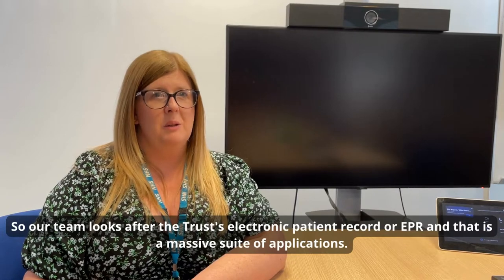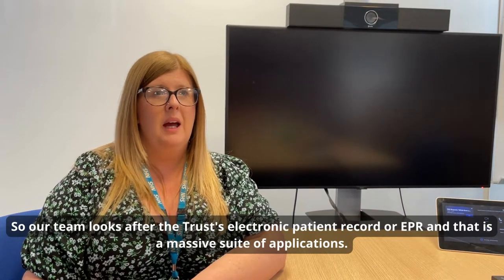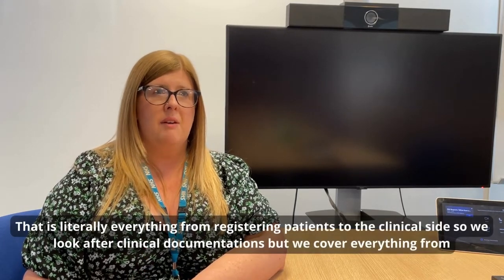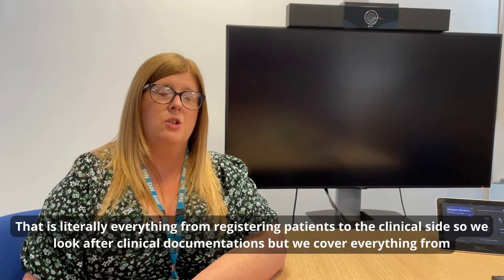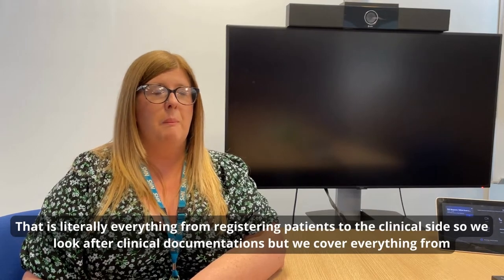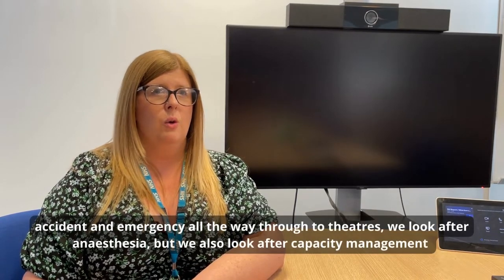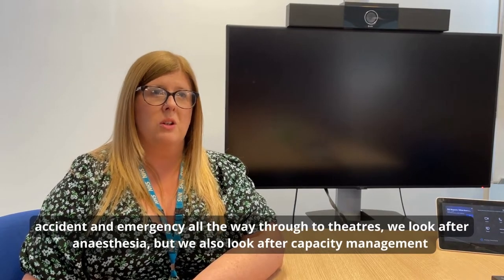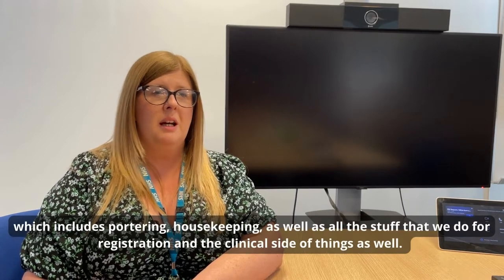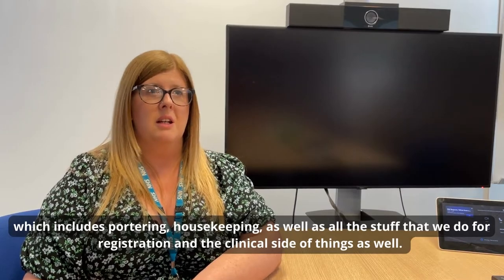Our team looks after the Trust's electronic patient record, the EPR, and that is a massive suite of applications — literally everything from registering patients to the clinical side. We look after clinical documentation, covering everything from emergency all the way through to theatres, anaesthesia, capacity management, housekeeping, as well as registration and the clinical side of things.